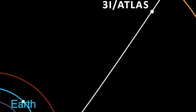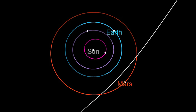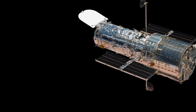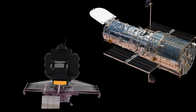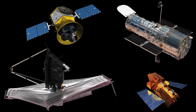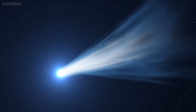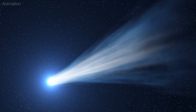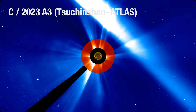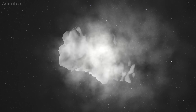Comet 3I Atlas will make its closest approach to the sun in October 2025, but don't worry — it won't be anywhere near Earth. NASA's assets, including Hubble, the James Webb Space Telescope, the Transiting Exoplanet Survey Satellite, and the Swift Observatory, will closely monitor the comet to measure its chemical composition as the sun's heat further sublimates its ices. Should it survive the perilous journey near the sun, the chances of 3I Atlas experiencing another close encounter with a star are incredibly remote.